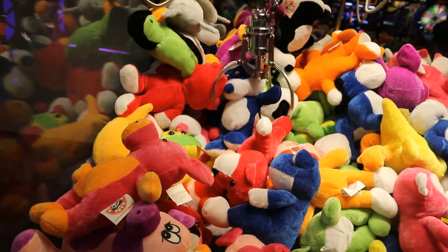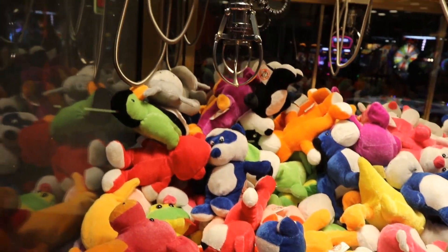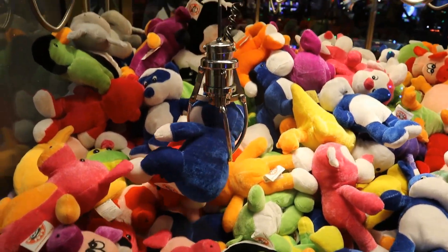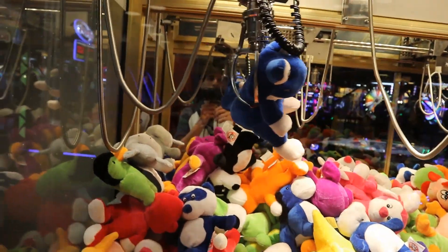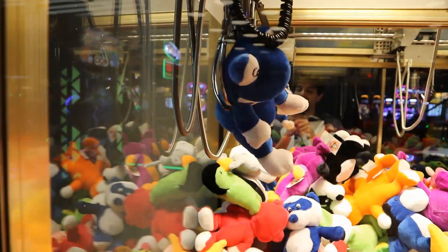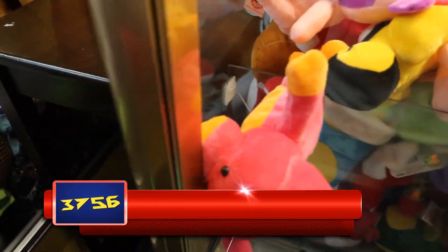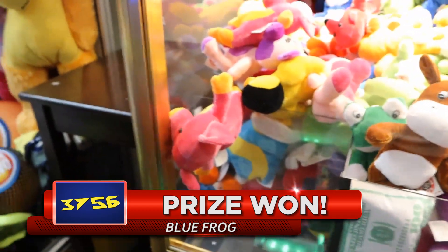Now we're gonna see if we can unstick him. I miss him like a dork by the arm — close. Let's go for this blue guy here. Oh, perfect clamp — look at that guys. See how close? The reason it closed early is because that middle part of the claw hit his head. It didn't even knock him in — well, we got the one we were going for but still did not knock that dude in there.